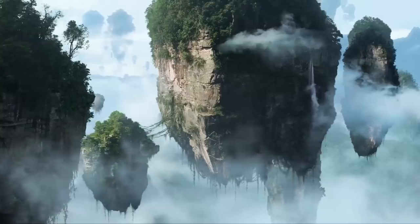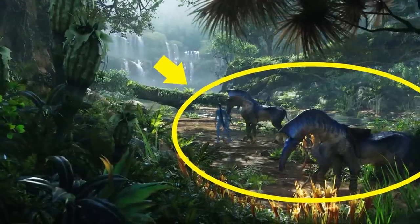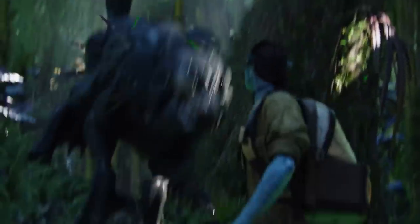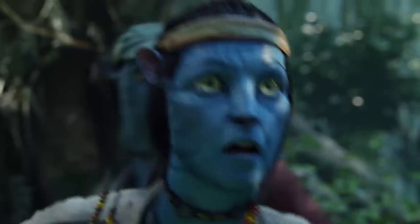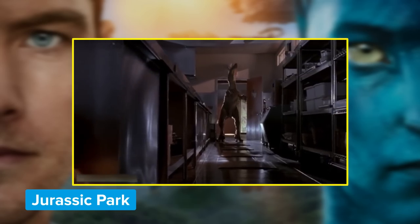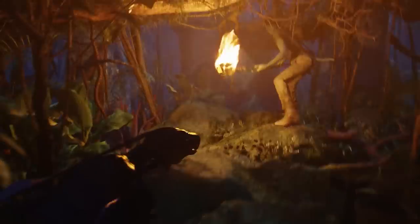Pandora is a planet filled with breathtaking landscapes and fantastical creatures, like the panther-like Thanator and the Palais, Pandora's equivalent of a horse. Listen closely to the sounds they make — the sound effects used for these otherworldly animals are recycled from another groundbreaking creature feature, Jurassic Park. The Thanator's roar was taken from the T-Rex, while the Palais barks are velociraptor sound samples. Also, the viper wolves, when they're not growling or hissing, bark exactly like hyenas.